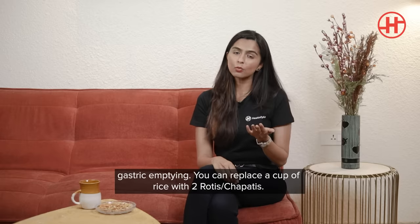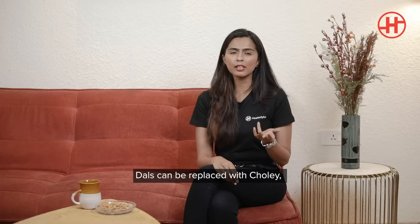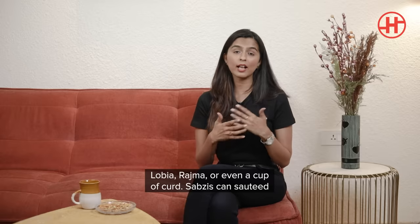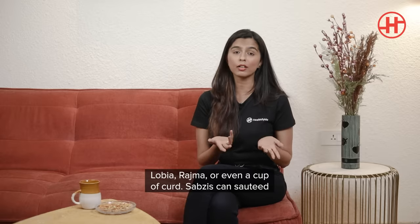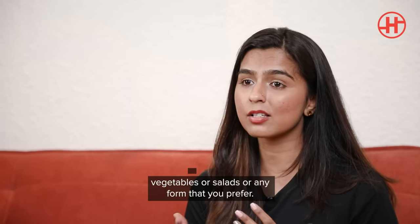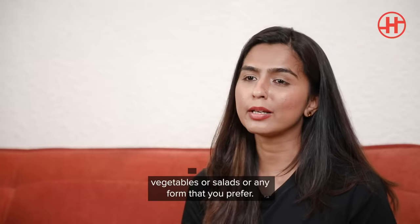You can replace a cup of rice with two rotis or chapatis, and the dals can be replaced with chole, lobiya, rajma, or a cup of curd. Sabzis can be sautéed veggies, salads, or any form you prefer.